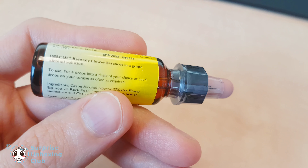Here you can see the ingredients. You have to take 4 drops into a drink of your choice or directly on your tongue, as often as required.